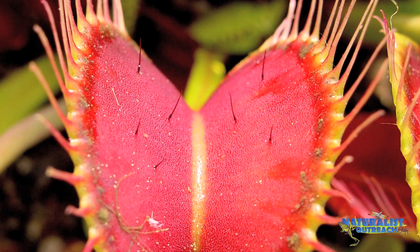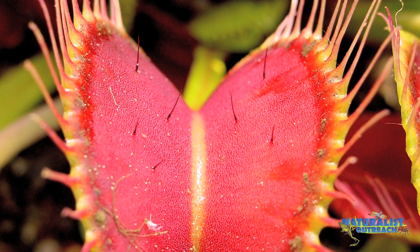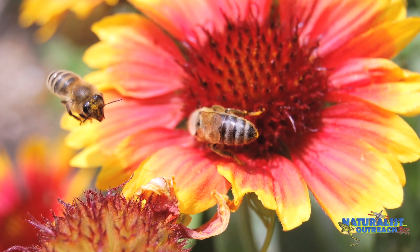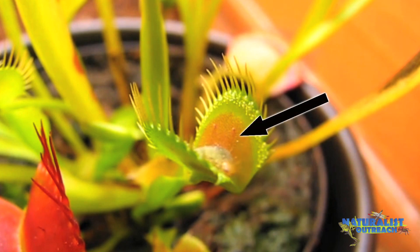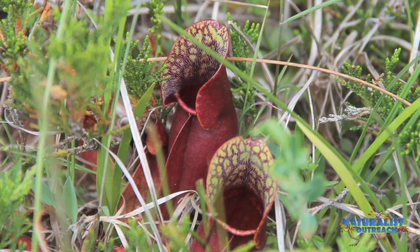One type of lure is color. Many insects happen to be attracted to the color red, because lots of flowers are colored red and flowers have nectar that insects can drink. For this reason, lots of carnivorous plants are colored red where their traps are, such as the jaws of a Venus flytrap, the tentacles of a sundew, and the mouths of some pitcher plants.